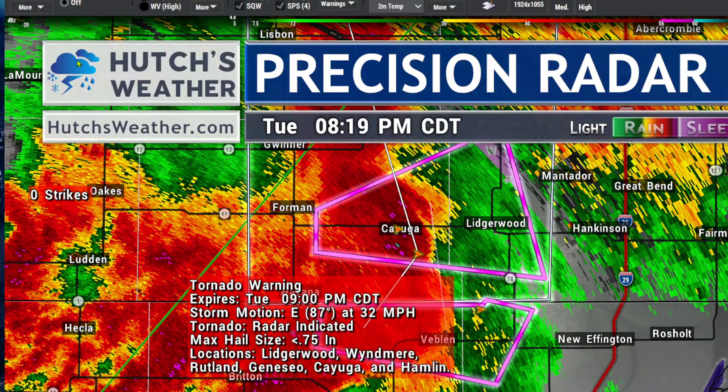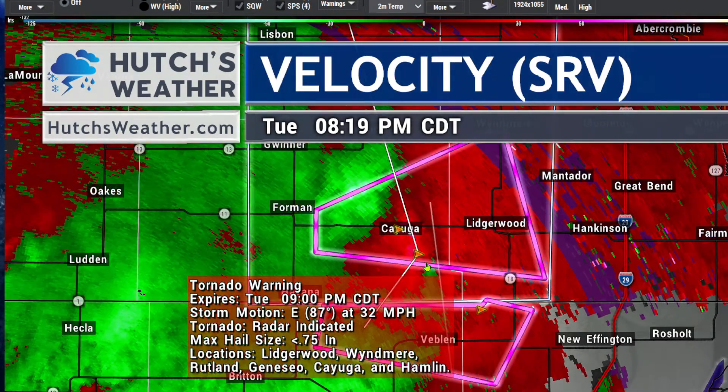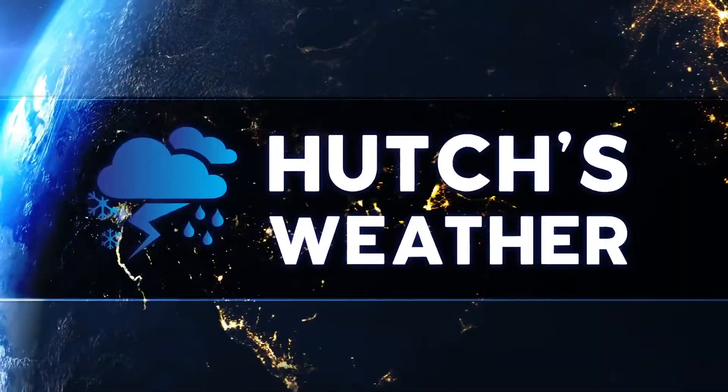Let me show you the velocity so I can show you exactly where the spin is being detected by the Doppler radar with this particular storm — it's way down on the south side. There's an area of rotation right near Cayuga right now making its way towards Lidgerwood. Please seek shelter in an interior room and stay away from the windows. Let's take a look at what's going on with some DOT cameras we have down in this area.